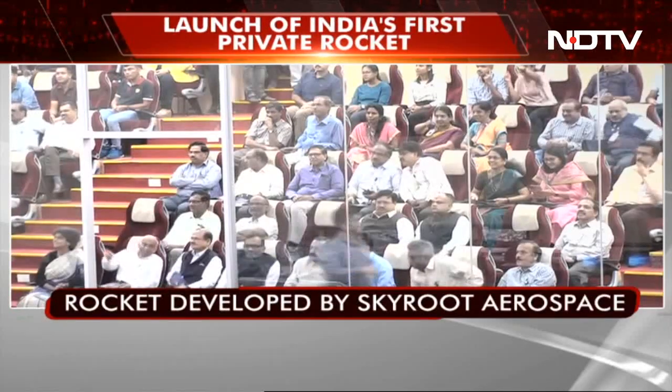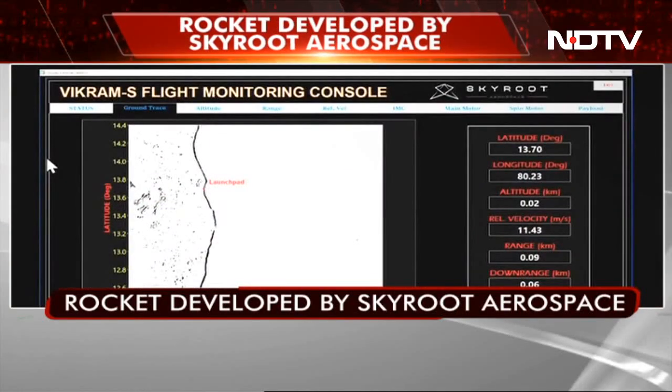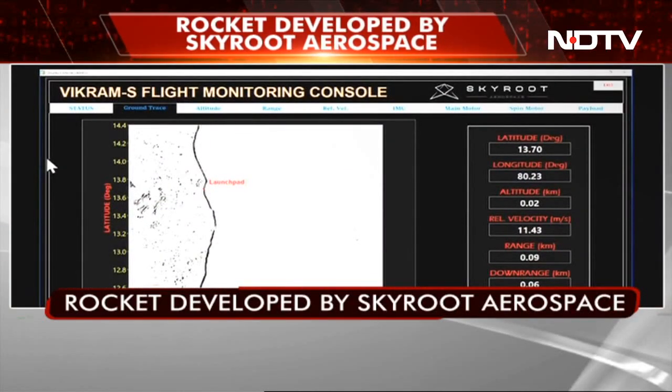It looks like we do have successful burnout and the flight trajectory is tracking as per the prediction. The rocket is now at an altitude of 66 km.